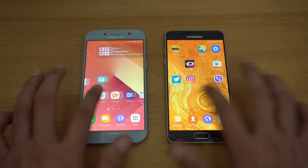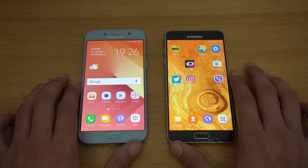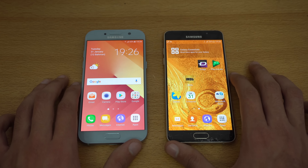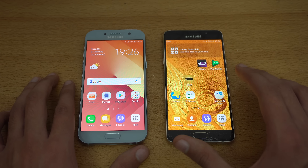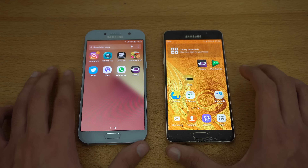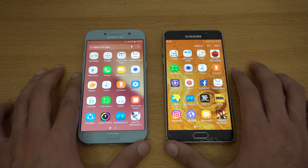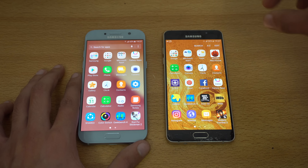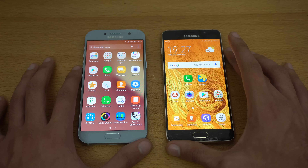Under the hood we have the Exynos 7880 processor, which provides a huge improvement compared to the A5 2016. Performance-wise it's the main upgrade, and the RAM management is super good. The 2016 model has a cap — apps close in the background — there's no way it can beat the A5 2017 with the latest optimizations.